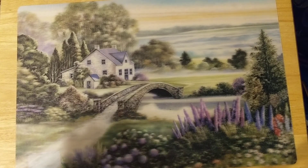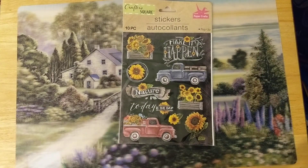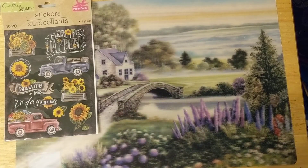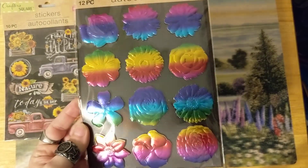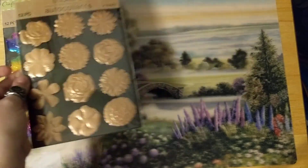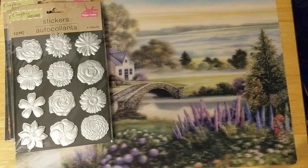I got this sticker set. I also got these — they were new to the store when I went there. I got the rainbow colored ones, I got the rose gold, and then I got the silver. I believe they also had gold but I did not get that one.